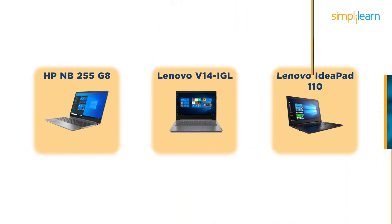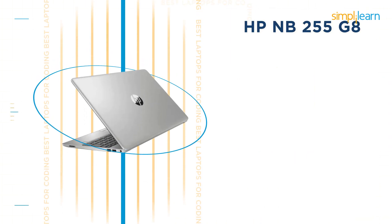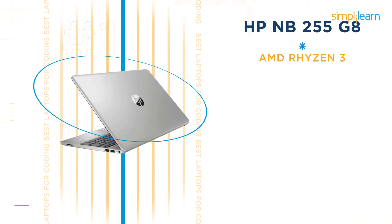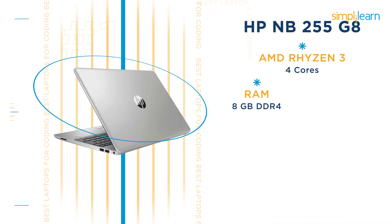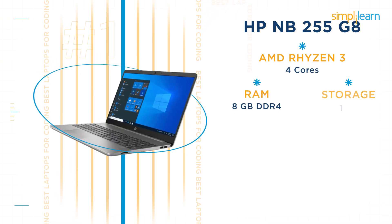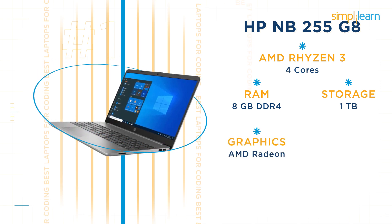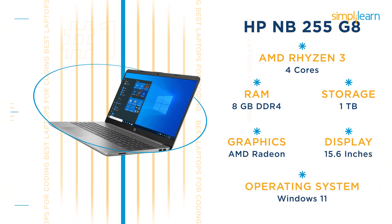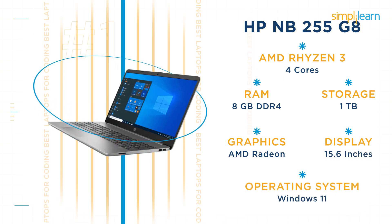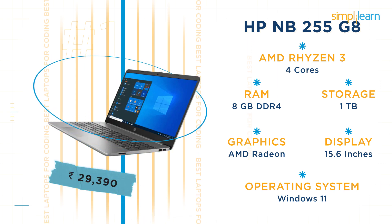So here we have three laptops. The first is the HP NB255G8. This HP laptop has an AMD Ryzen 3 processor with 4 cores and 8GB DDR4 RAM. It has a storage capacity of 1TB and integrated AMD Radeon graphics. It has a 15.6-inch display and runs Windows 11. The current price of the HP NB255G8 is Rs 29,390.